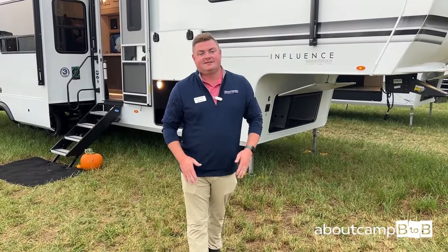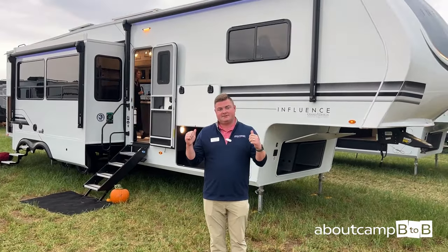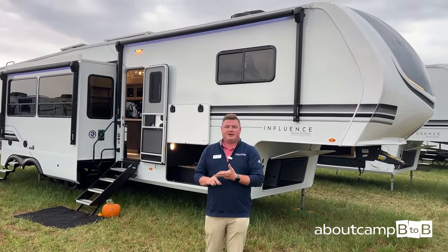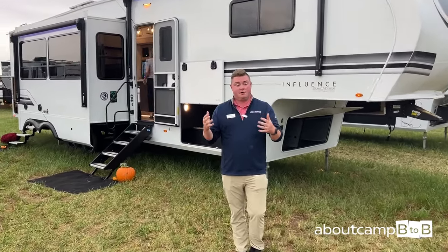I'm Logan McBride, Solitude and Influence product manager. What we're standing in front of is the brand-new Influence brand — the 4003 Bunkhouse. Something completely new to Grand Design, hitting a price segment in the middle of Reflection and Solitude that we simply have not played in before.